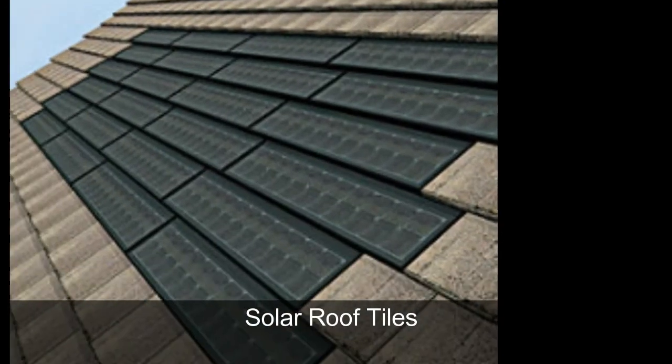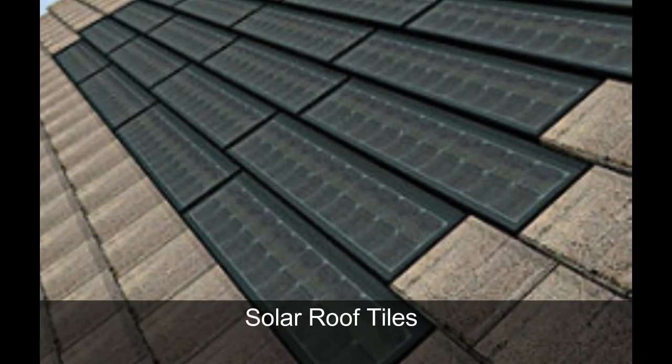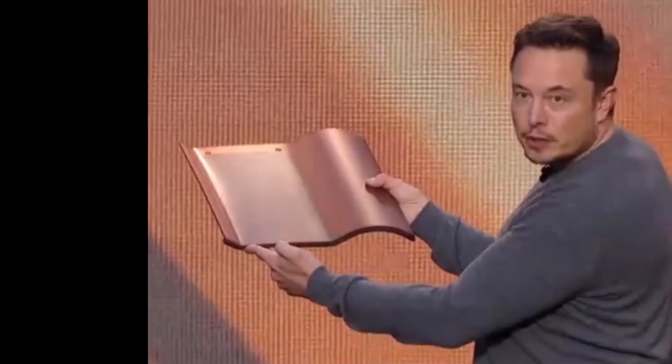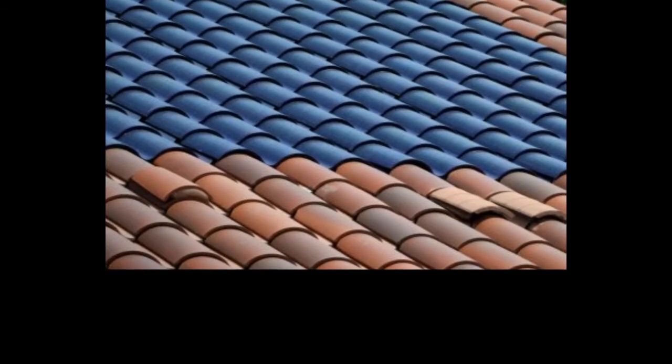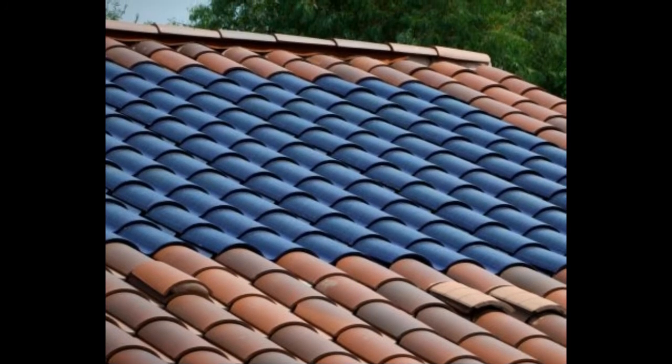Similarly, many companies are producing solar roof tiles, and this includes Tesla. Some of the solar roof tiles are actually cheaper than conventional roof tiles, so there is little doubt that all new builds will have more solar panels integrated into the building fabric.